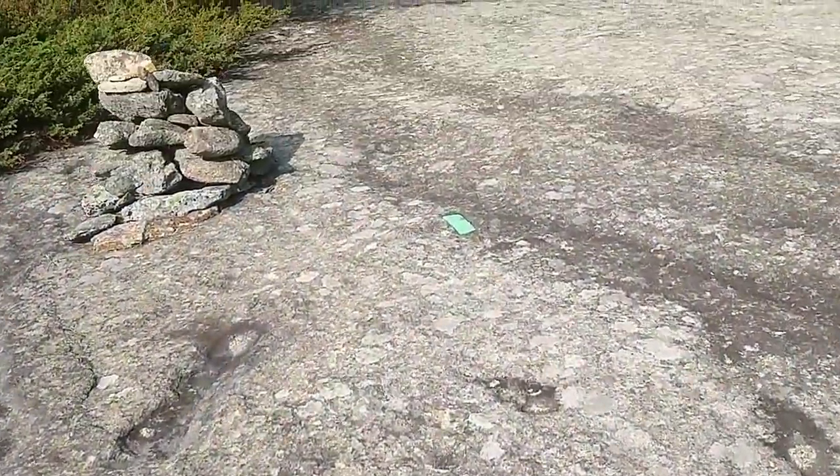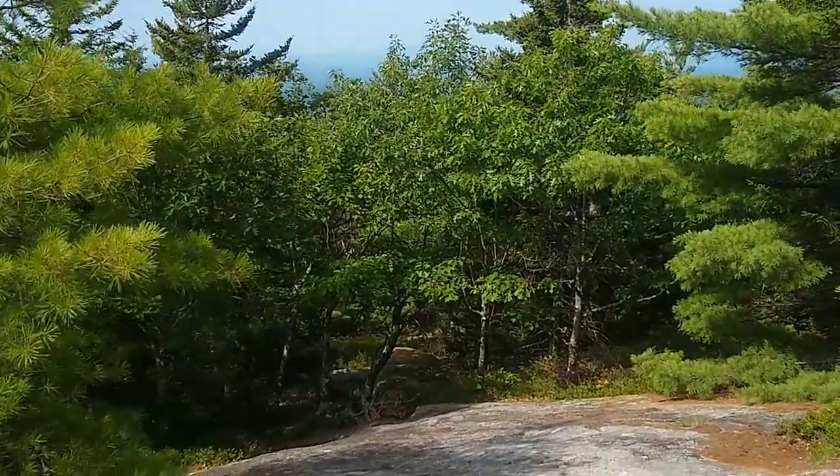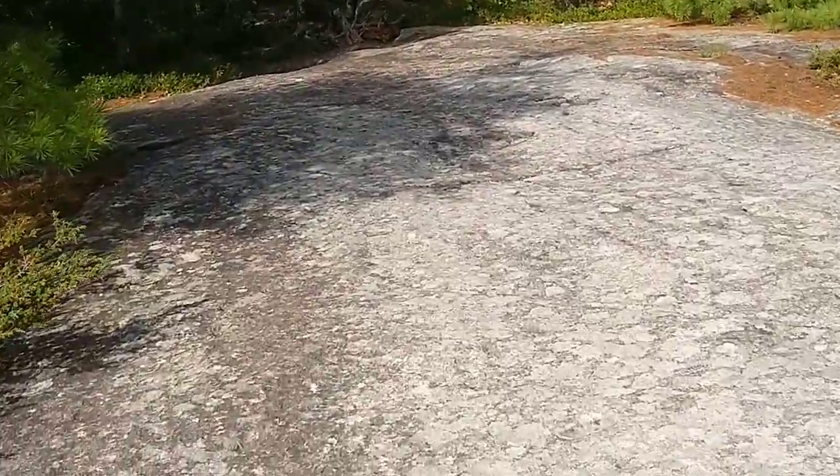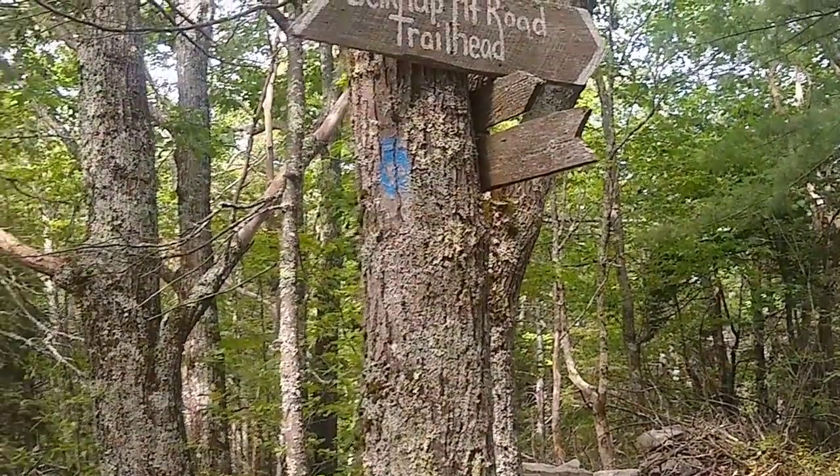And it looks like we will be descending back into more of a forest setting as we continue toward Whiteface Mountain. I have come up to the junction with the Whiteface Mountain trail. We just came from that direction, so we're going to head off this way.